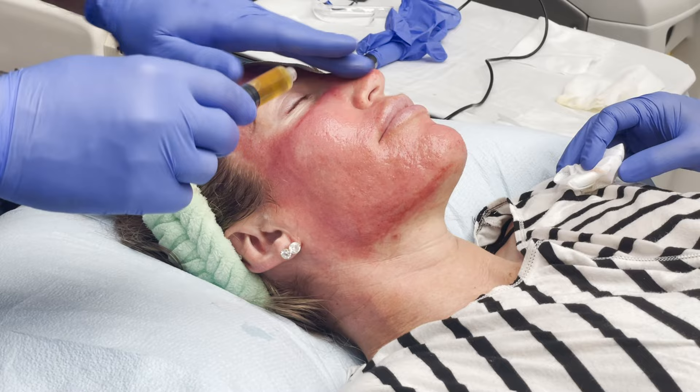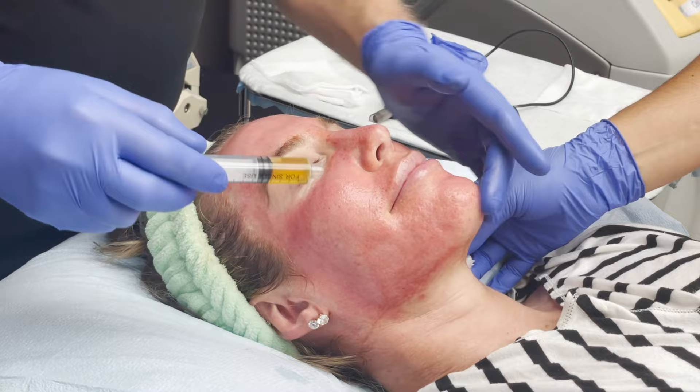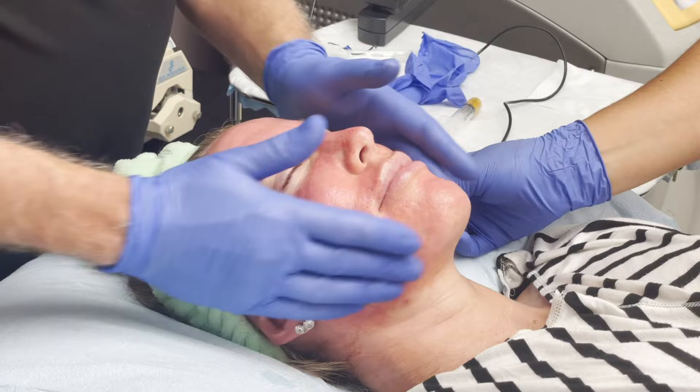There's nobody that this doesn't help. Sometimes there are treatments where you really have to have a problem for them to make any difference. But this is a treatment that even if you have gorgeous skin, you just keep it longer. Nobody doesn't benefit from this treatment.